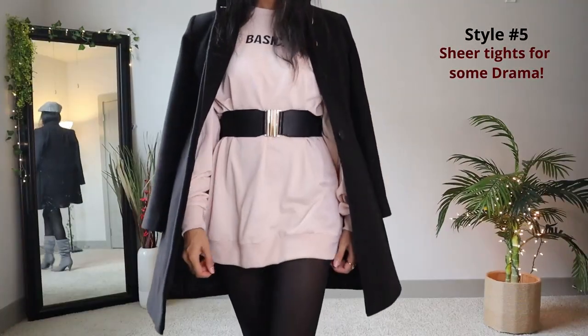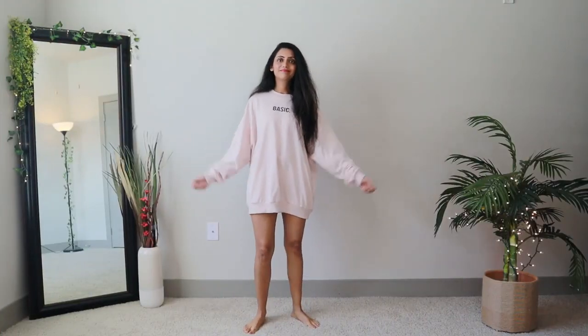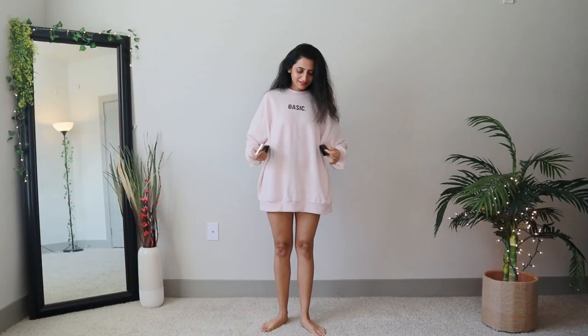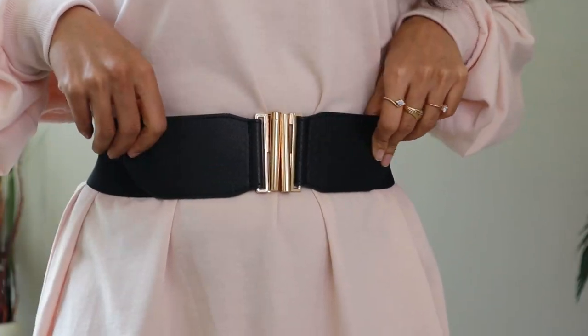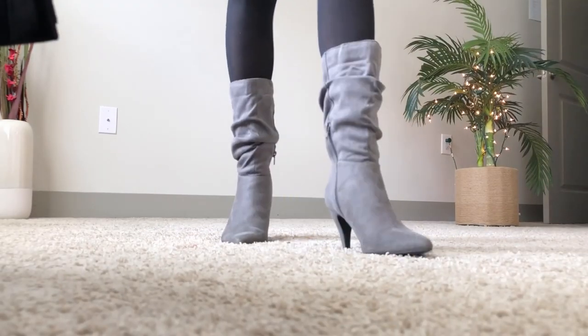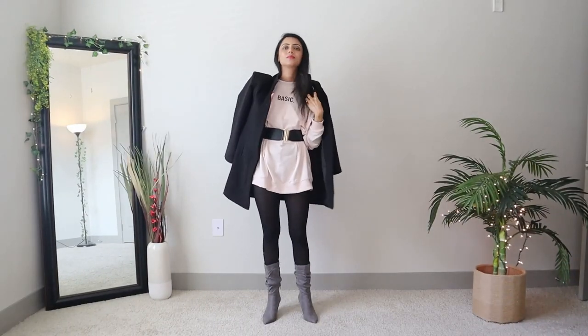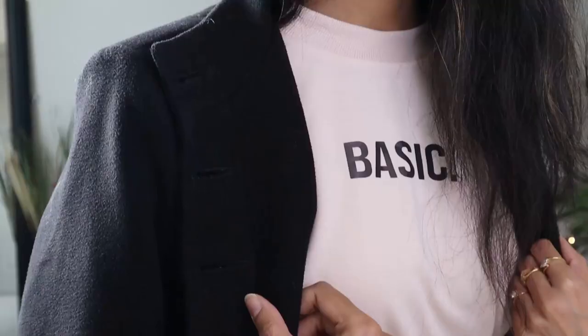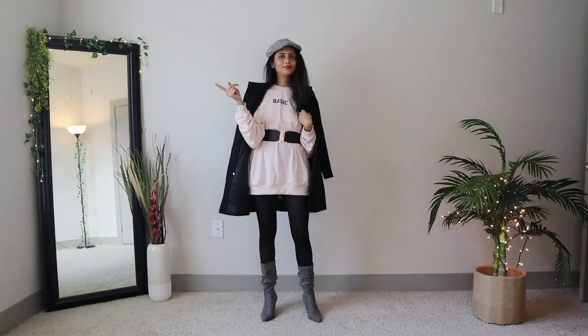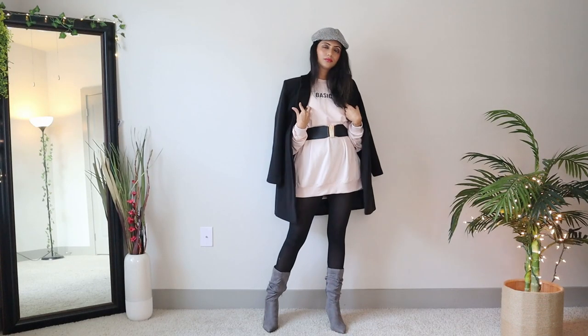Now we come to the super polished look. Oversized clothes don't show off your figure, so use a nice belt to cinch your waistline. Layer a pair of sheer tights underneath to add some drama. Add some nice boots — I'm using my favorite mid-calf grey boots. Throw on a structured coat on top; you can experiment with different blazers to find your style. I'm also completing the look with a beautiful ivy cap for a little something extra. This outfit makes a great statement and looks very polished and put together.